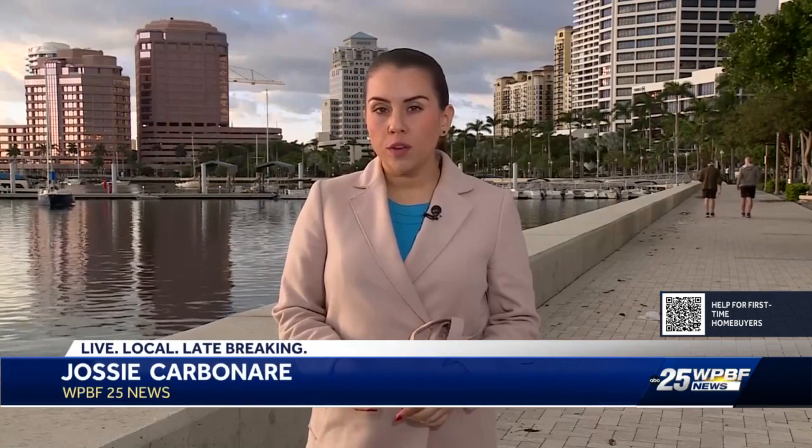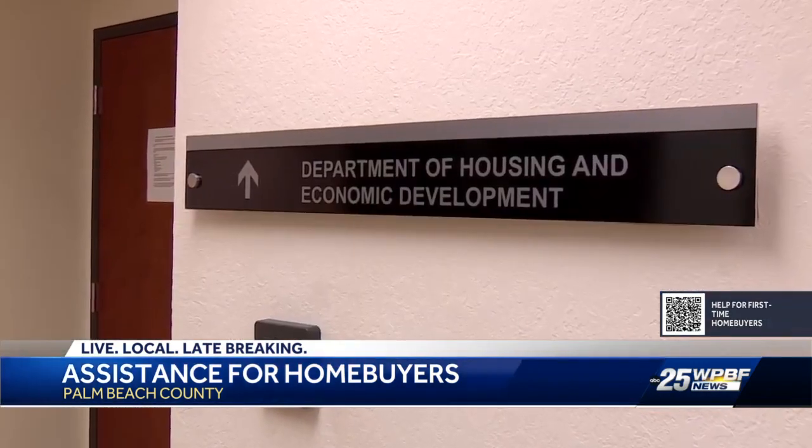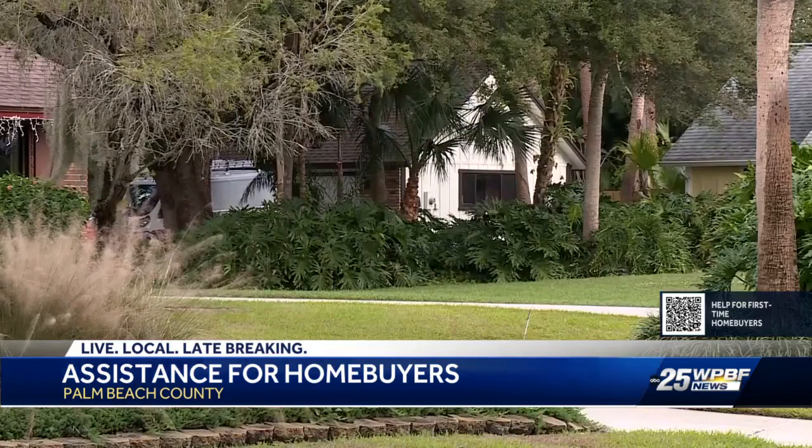Applications are now open. First-time homebuyers can receive up to $100,000 through this program. Keep in mind, though, everything is first come, first served. To help them realize the dream of homeownership — that's just what Palm Beach County's Department of Housing and Economic Development says funds from the State Housing Initiative Partnerships under the Purchase Assistance Program will help do.